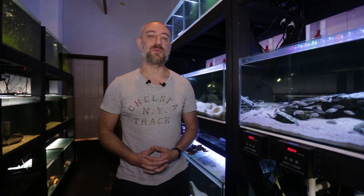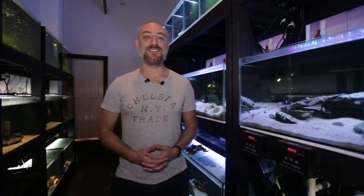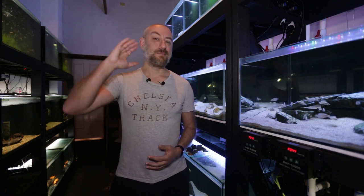So there you have it guys — my April 2021 fish room update tour. I really hope you enjoyed that video. If you did, please hit the thumbs up, comment, and subscribe buttons. I really would appreciate it. I'm going to wrap this video up now. Thanks heaps for watching and I'll catch yous in the next one. Bye.